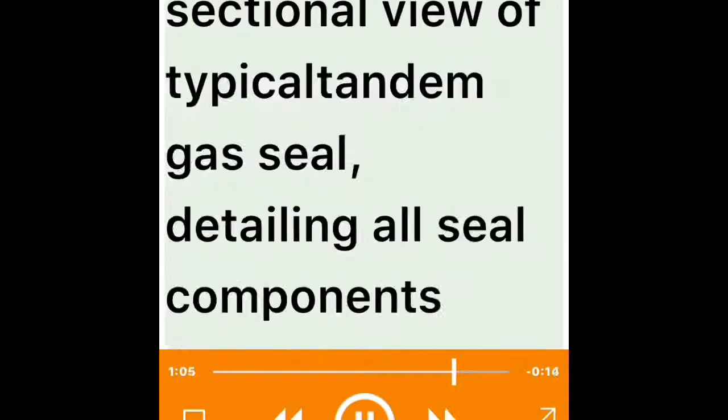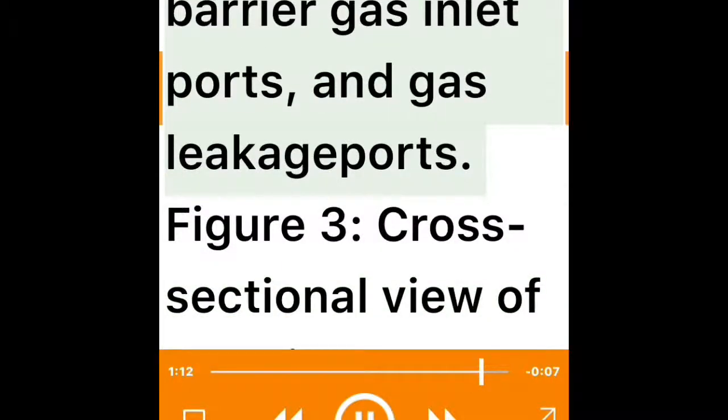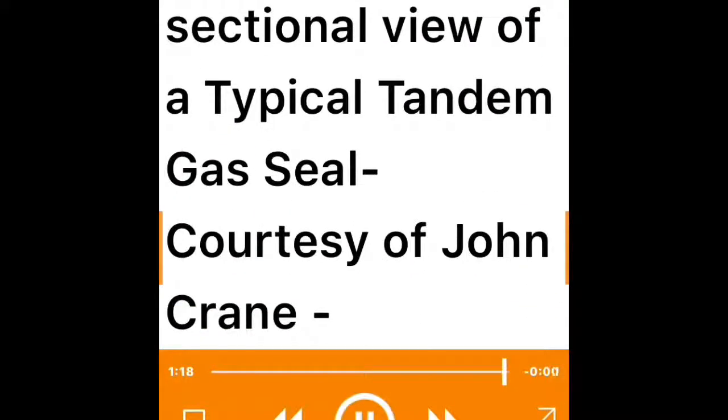Figure 3 shows a cross-sectional view of a typical tandem gas seal, detailing all seal components and the seal gas barrier gas inlet ports and gas leakage ports. Figure 3 is courtesy of John Crane.